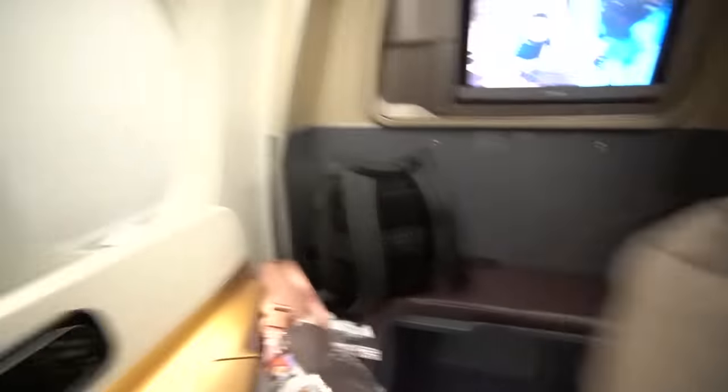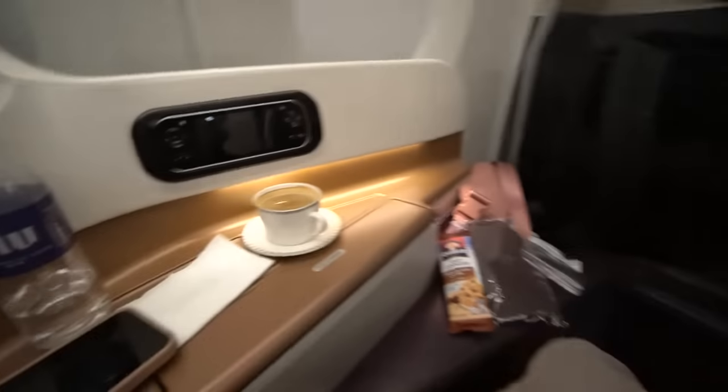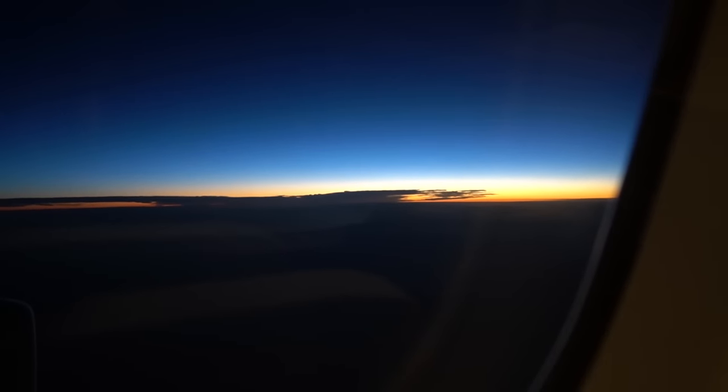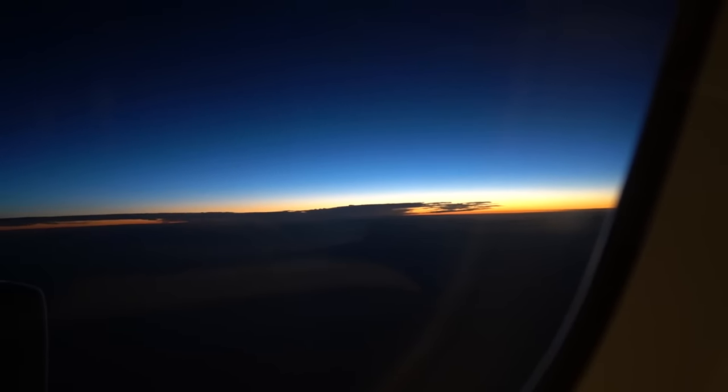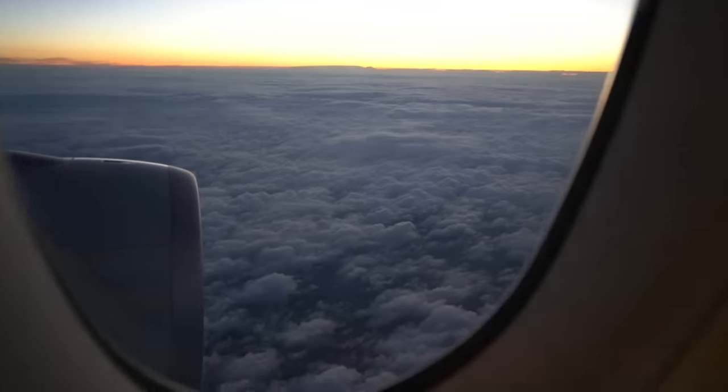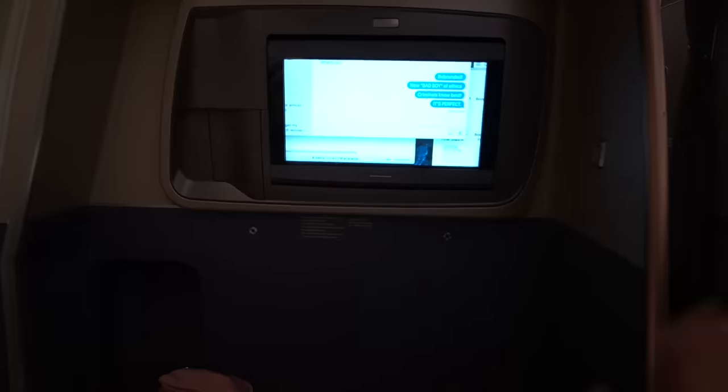Thank you guys so much for joining this amazing Singapore Airlines business class flight with me. Back to saving all of my points so I can do this again one day. I honestly had such a good time — it was so comfortable. And the meals, as you saw, were so fancy. Give this video a big thumbs up and subscribe for more flight reviews. I'll see you guys next time. Bye!